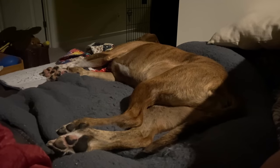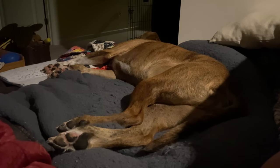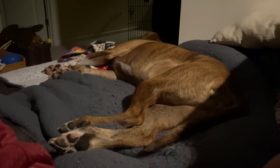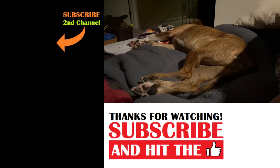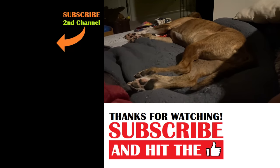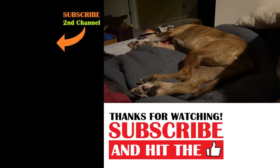I have no idea what Dale is dreaming about, but he must be in a field running somewhere. He's been running and kicking for the past 20, 30 seconds. I'm sitting here trying to watch one bite pizza reviews and I can't even focus with all this running going on. There goes that leg again. We have an interesting character on our hands with this Dale, I tell you.